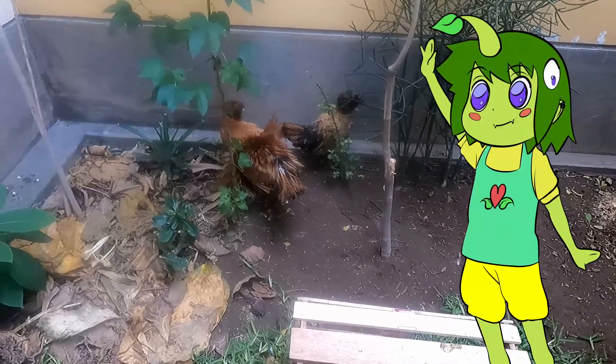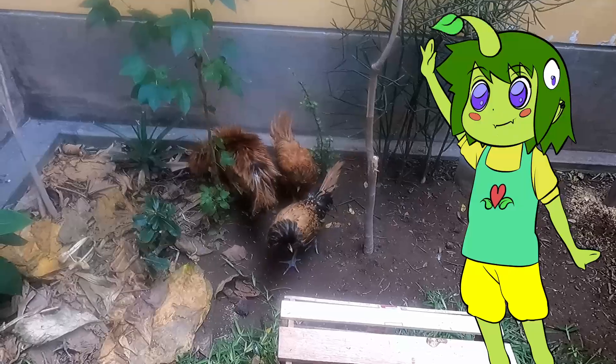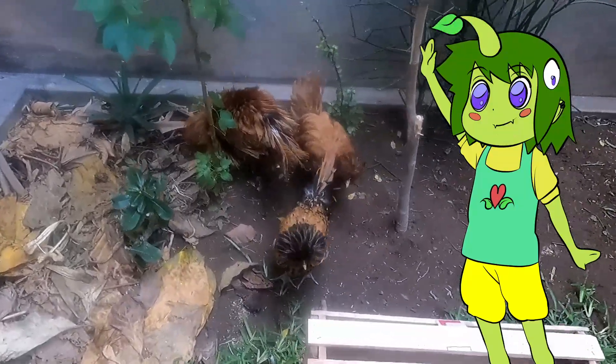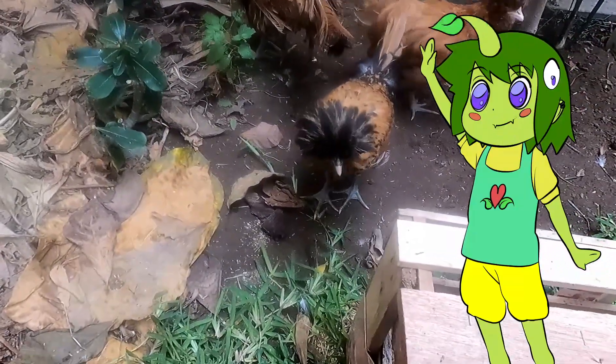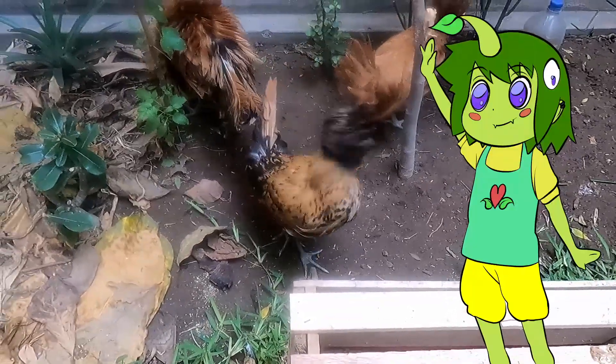Hola a todos, este video es para mostrarles a mis nuevas mascotas. Como pueden ver son tres gallinas de la raza paduana, es una raza italiana que encontré por internet.